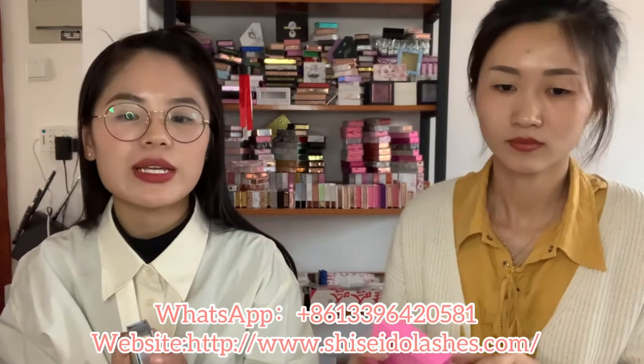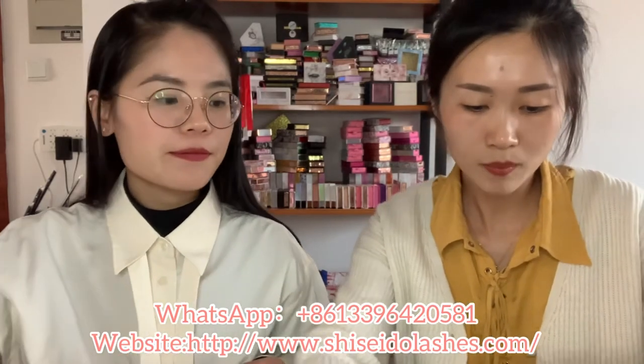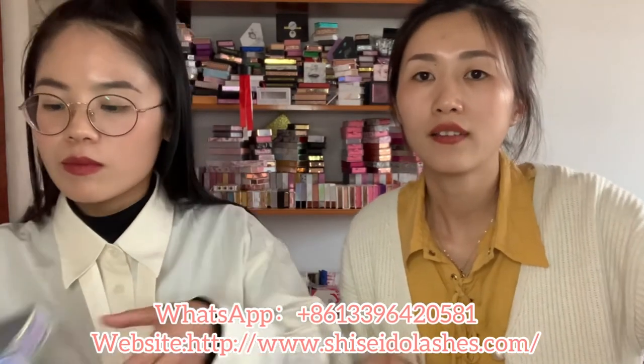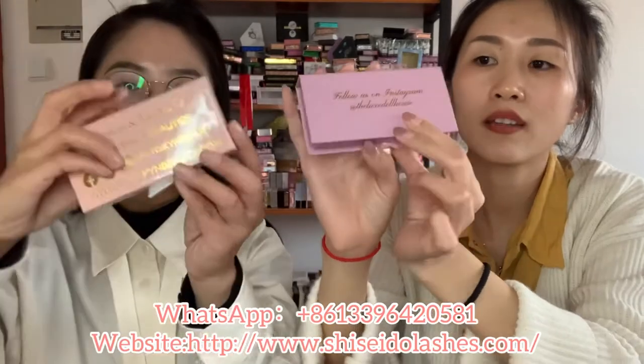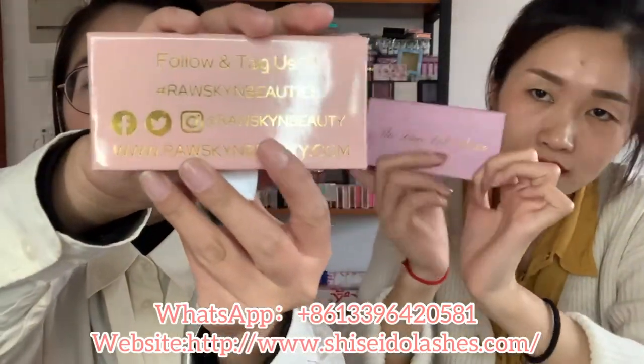I have another question - can I also print my social media on the box? Yes, we can put your social media on the box, such as your WhatsApp, your email, and your telephone number. Let me show you a sample box with social media printed on it. It's very shiny.